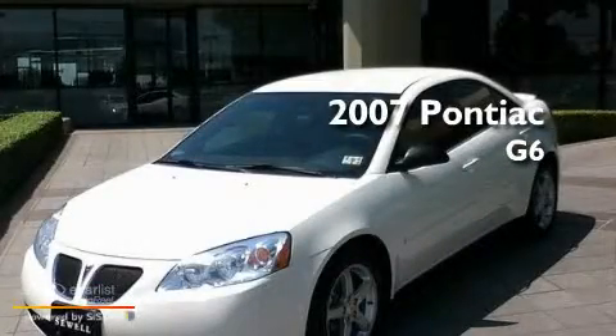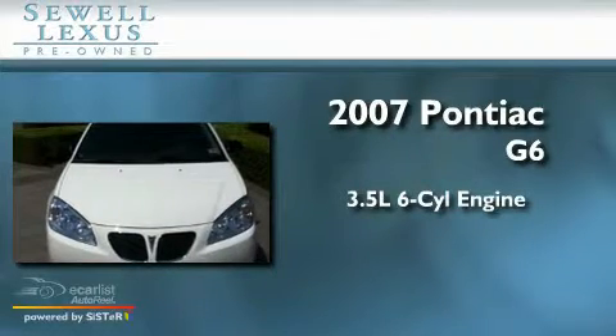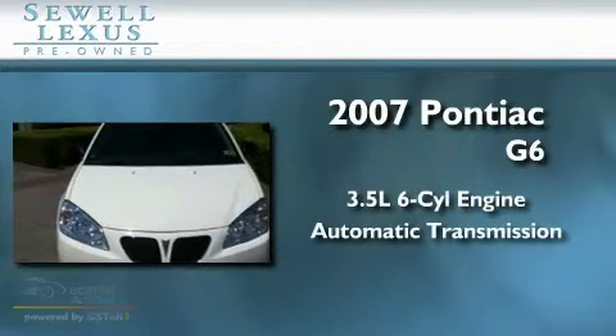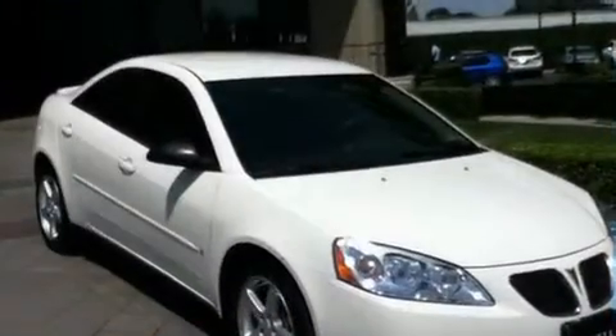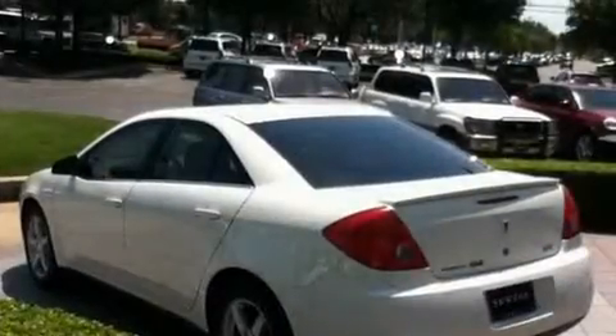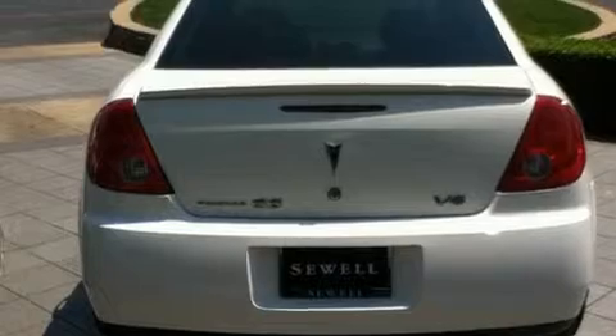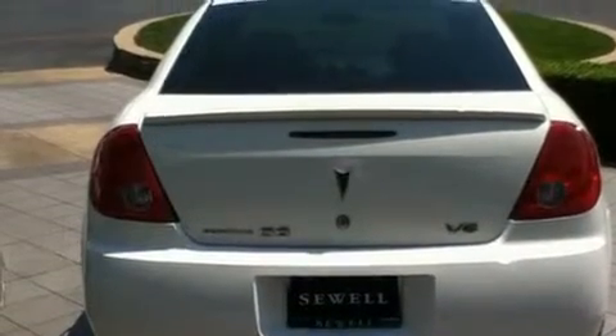This is a 2007 Pontiac G6. It has a 3.5 liter 6-cylinder engine and an automatic transmission. Its top features include a keyless entry system, a CD player, a passenger side vanity mirror, side impact airbags, latch ready child seat anchors, and cruise control. With an EPA estimated rating of 33 miles per gallon on the highway, this vehicle pays off in the long run.